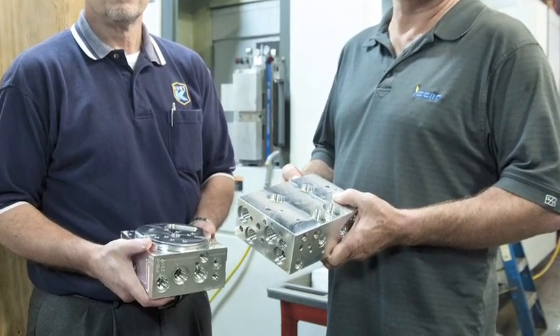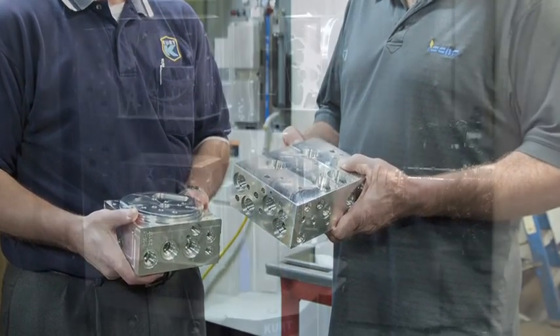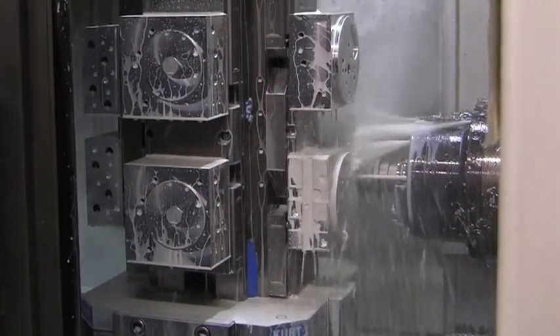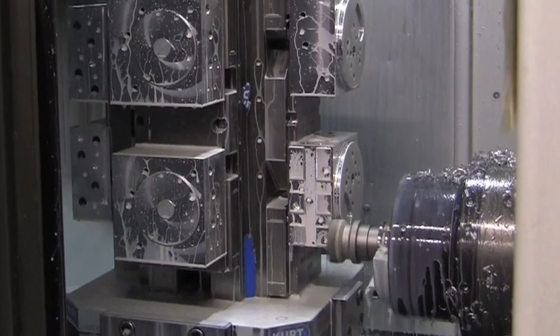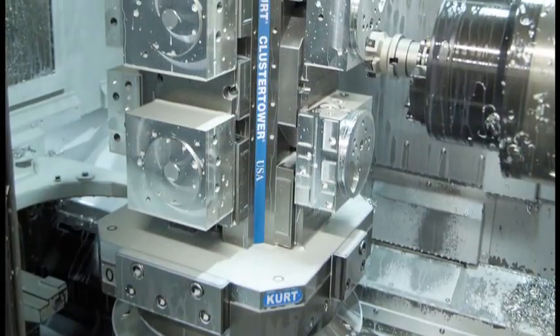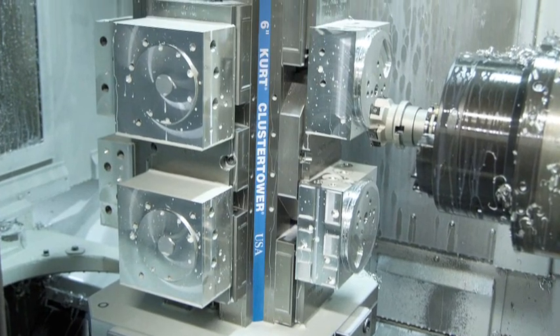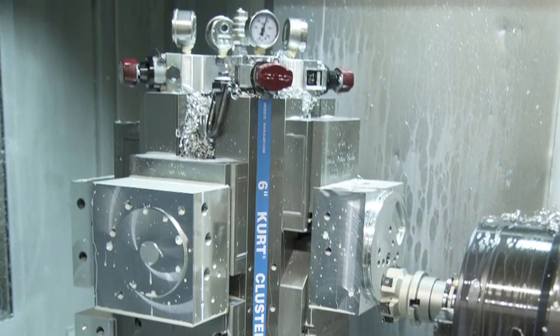Thorison reports that concentricity from one operation to the next using the new Kurt Cluster Tower is greatly improved. Scrap, while never a big problem before with the dedicated fixtures, is reduced to half with the new setup. Clamping pressure of 3,000 PSI is more than adequate to hold parts rigidly for the tightest tolerance and no part vibration. Kurt Cluster Towers are precision machined from rock solid 80,000 PSI ductile iron.